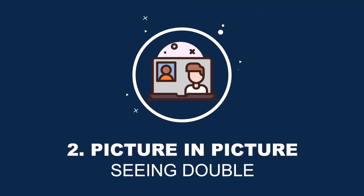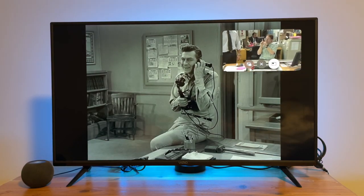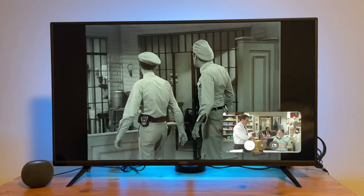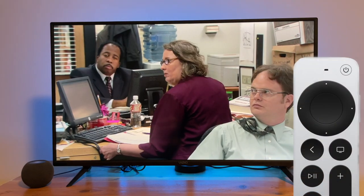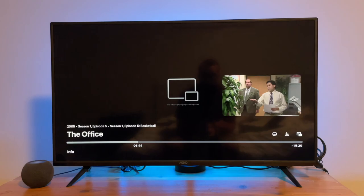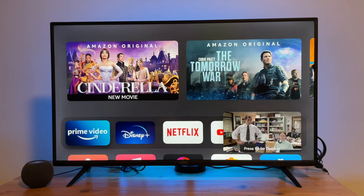Hidden feature number two is called Picture in Picture. When you're watching a show or a movie, you can use Picture in Picture to play multiple videos or movies at once. To set this up, start by playing a show or movie and press the up button on the remote. Then scroll to the right and tap on the little window with an arrow and the window will shrink. Now you're able to scroll around and open other apps.